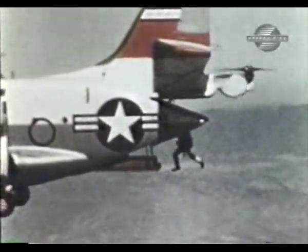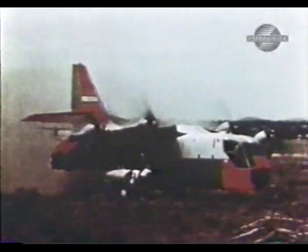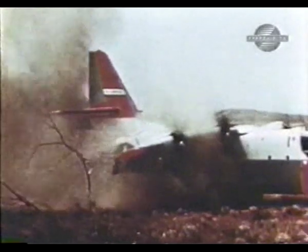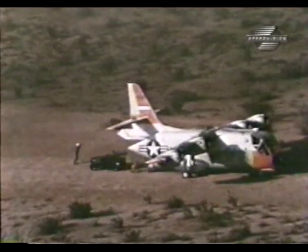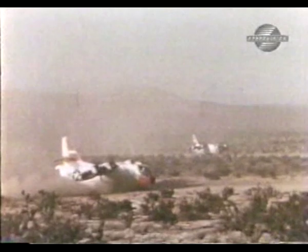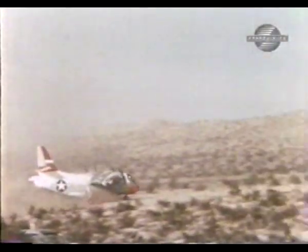The high point in the XC-142 program occurred on October 27, 1966. Three planes were involved in a tactical exercise intended to demonstrate the performance of the plane in realistic military operations. The exercise included assault landings with the offloading of a jeep-mounted 106-millimeter gun, two rolling liquid transporters, and a 105-millimeter howitzer.